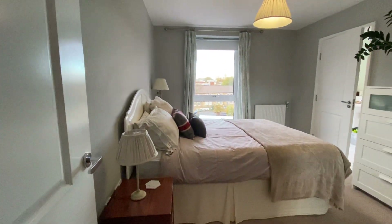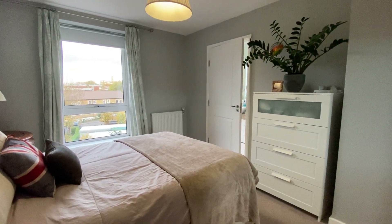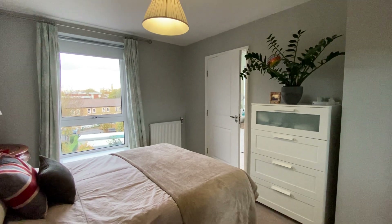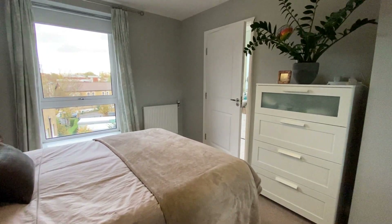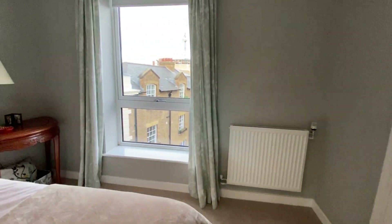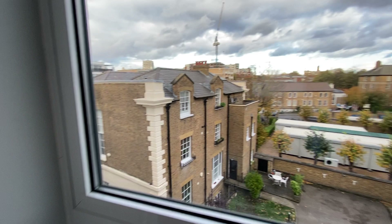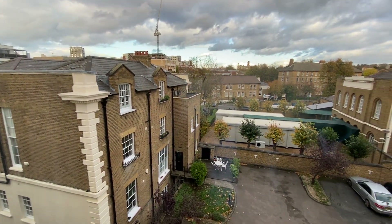Then we have the master bedroom — lovely condition, pretty good size double, with an en suite bathroom which I'll show you in a second. More views to the side.